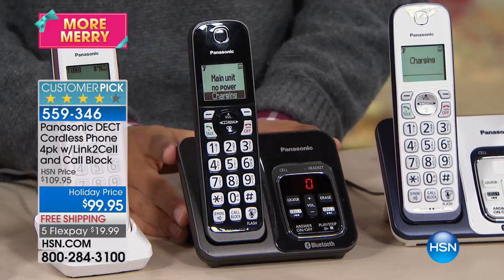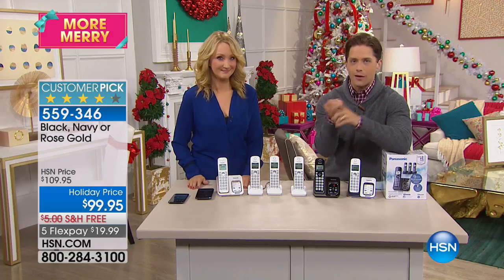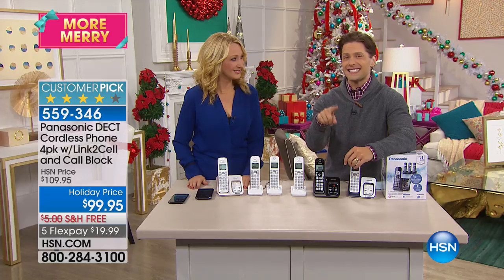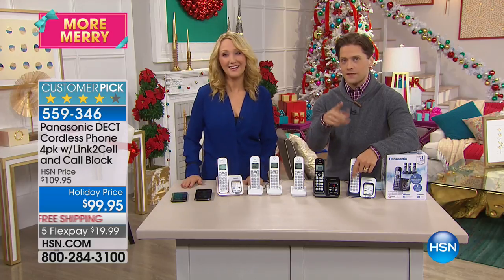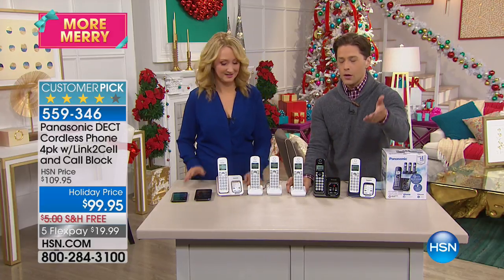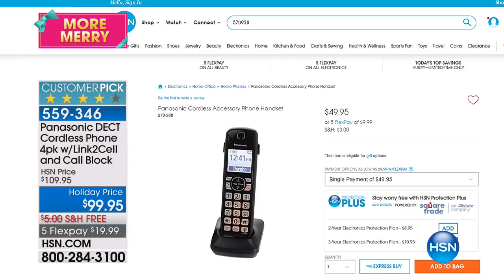Why buy home phones from HSN right now? Because these handsets have DECT 6 technology, call blocking, caller ID, and link-to-cell — you can answer your cell phone on these home phones. These handsets are $50 each on their own. When you buy our customer-pick family set, you get four handsets with a base station.